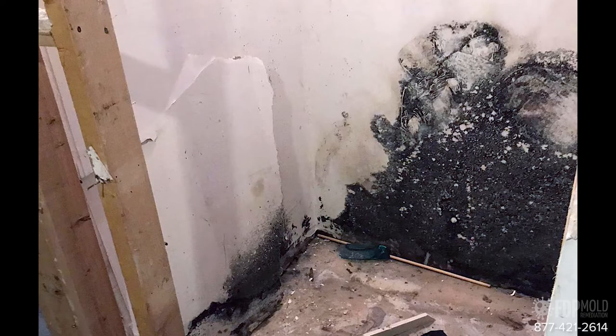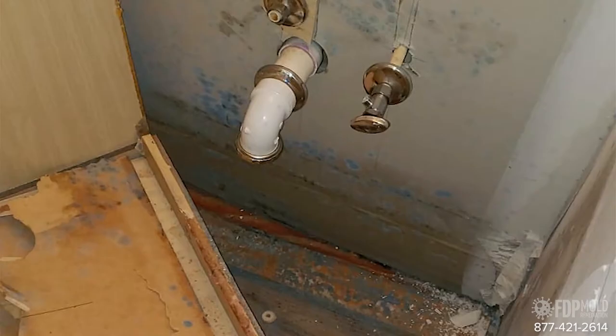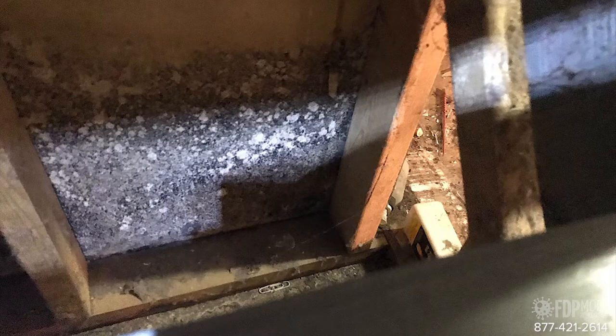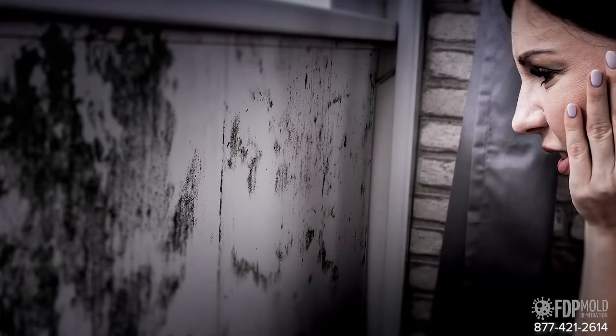If you notice mold growth in your home on the walls, floors, ceilings, or any other interior surface, or you notice a distinct musty smell, it's important to act quickly and get rid of the mold as soon as possible. In order to understand the importance of mold remediation, let's take a look at how mold growth can affect your home and health if not addressed quickly.